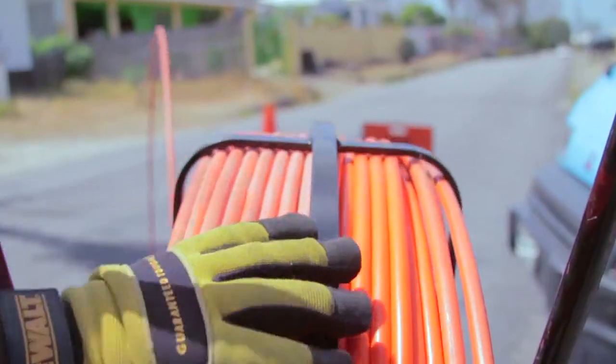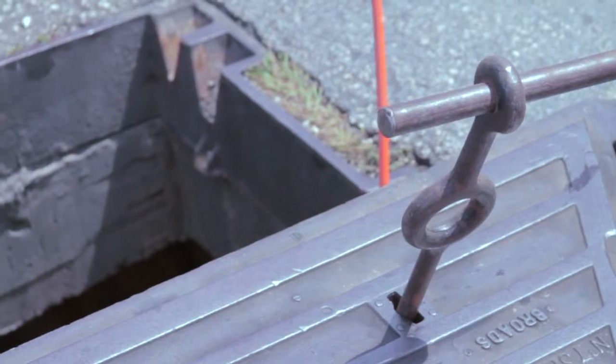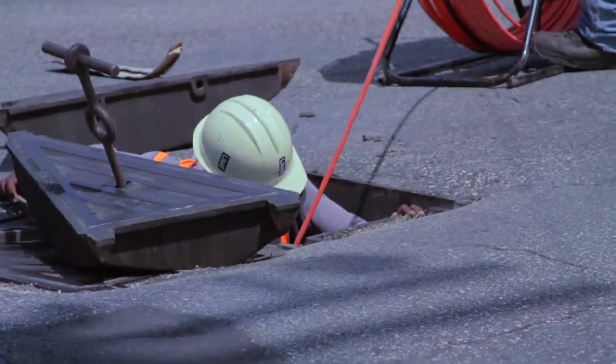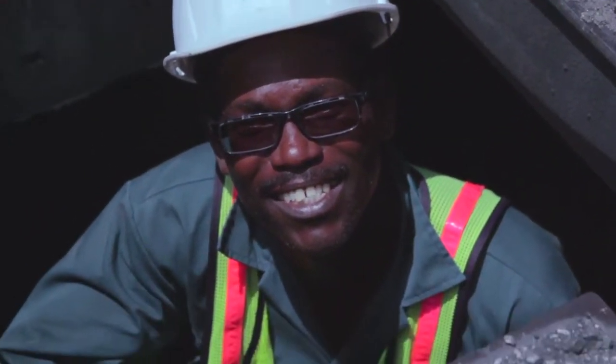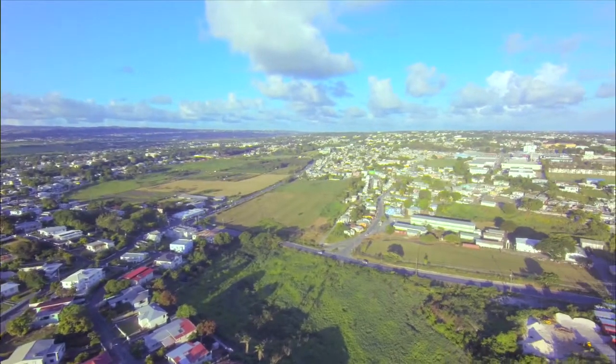The build will be done in two stages. The first is the laying of the fiber optic cables. The majority of this cable will be below ground, but you will also see us up telephone poles and across hills and gullies.